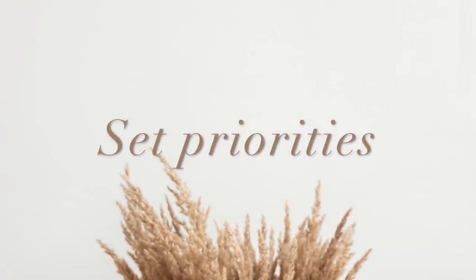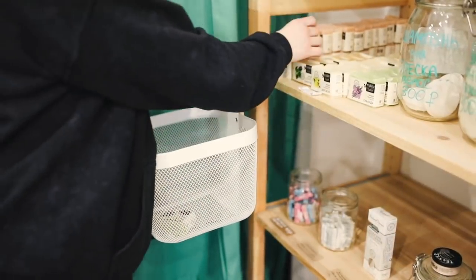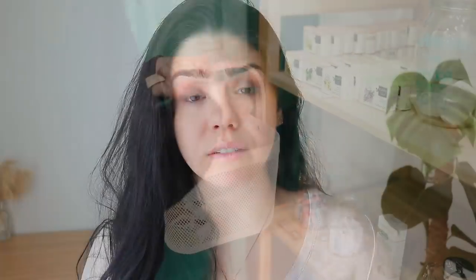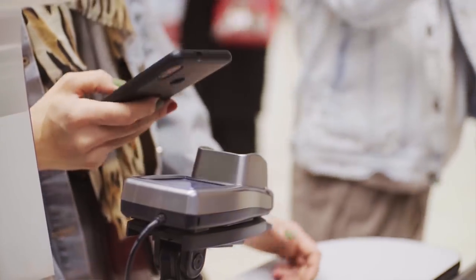The first thing when it comes to stopping purchasing new things that you really don't need is to set priorities. When you walk into a store and see something you want but don't need, you have to take into consideration your bills, what you actually need for the house — not what you want — and also think: is this worth my hard-earned money?